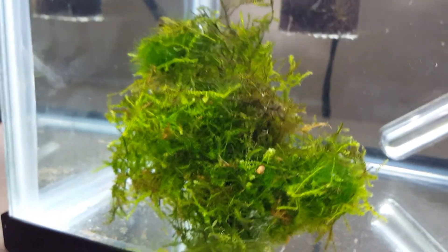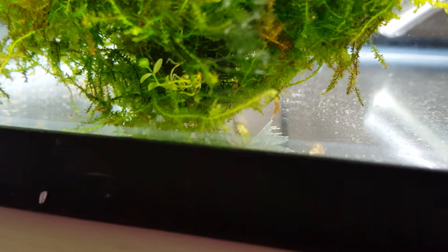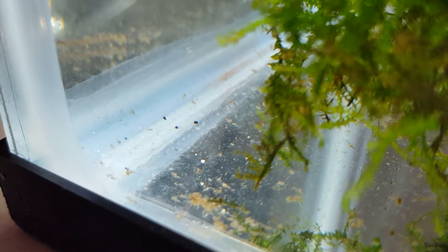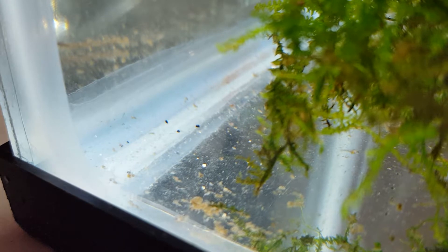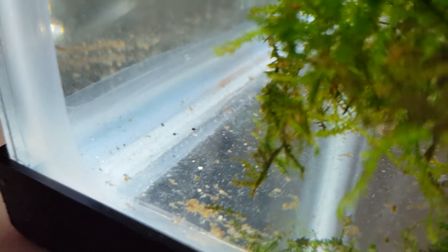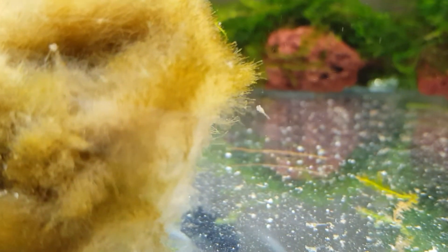I'm pretty sure some are probably in the Java moss that I can't find, but today I counted 19 different fry or wigglers, so that was pretty good. There's one right there on the silicone in the corner — you can see his little egg sac right there. Actually, there are two right there. There's some more along the silicone.